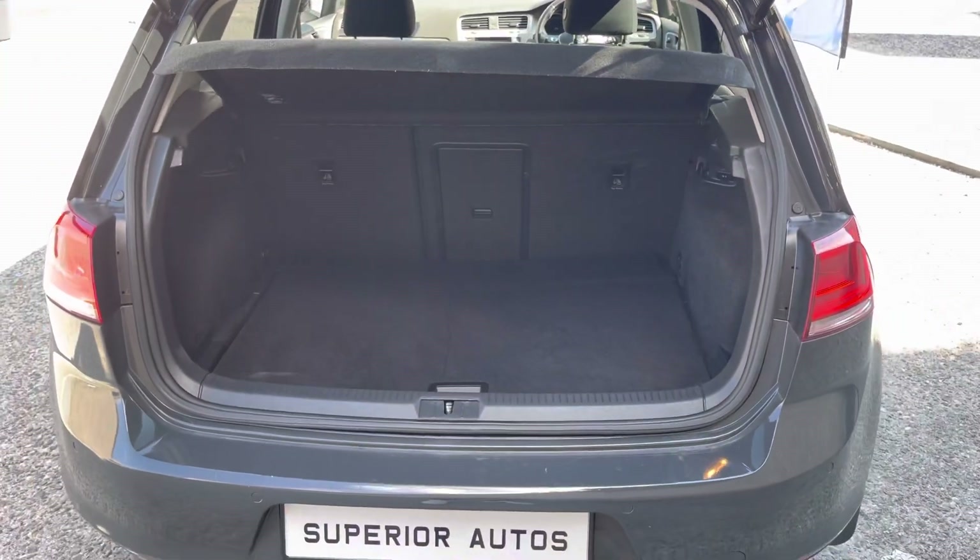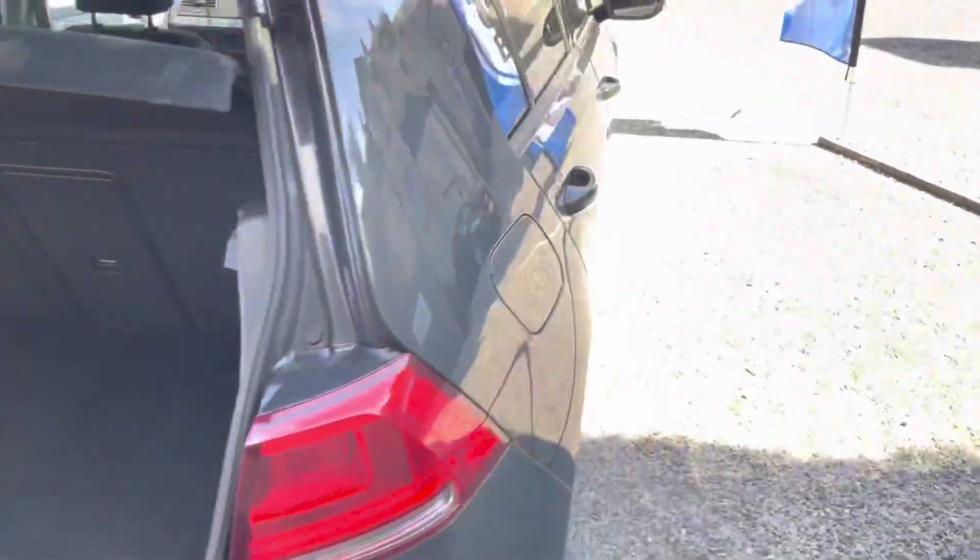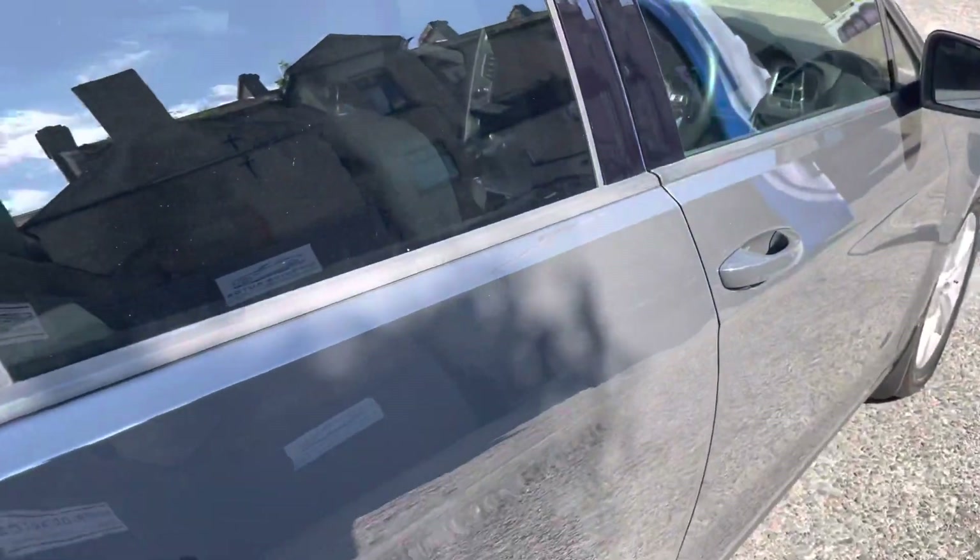We're going to open up the boot space now. As you can see, it has the black cloth interior.